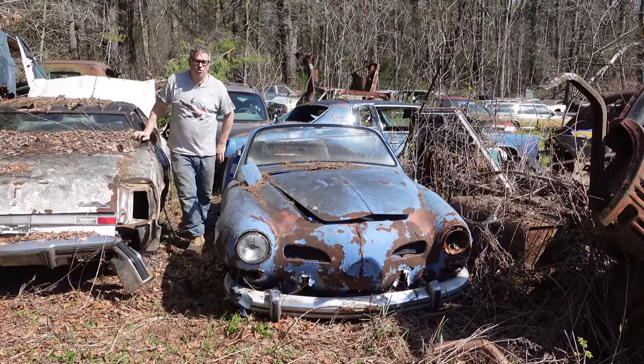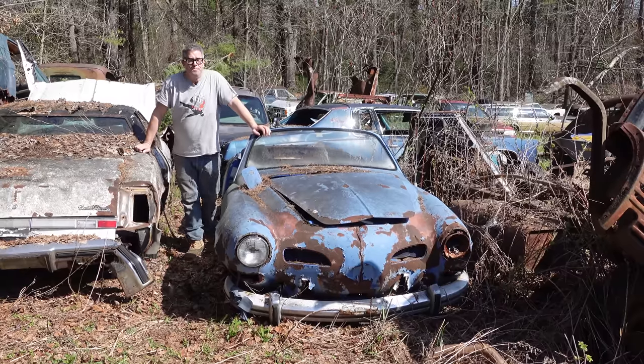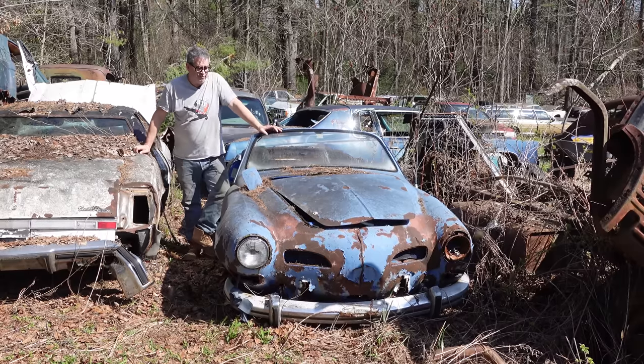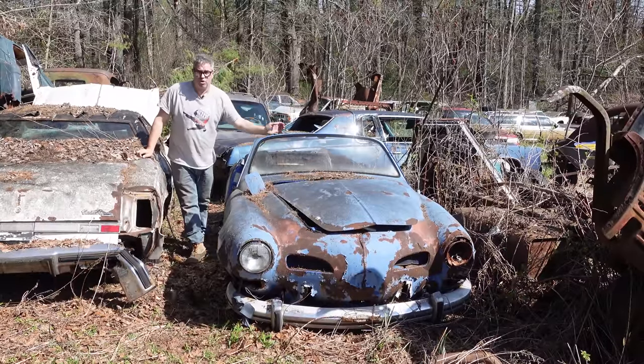Hey, Steve Bignotti here doing the Junkyard Crawl at Bernardston Auto Wrecking in Bernardston, Massachusetts. And this is a Volkswagen Karmann Ghia. We've featured one of these before, but that was a coupe. This one is a Cabriolet or Convertible.